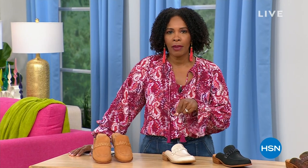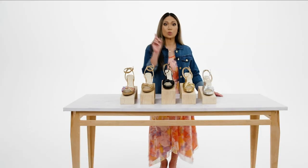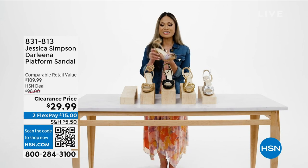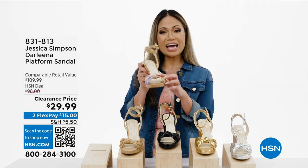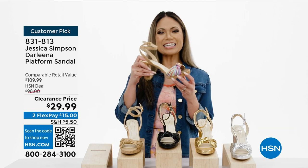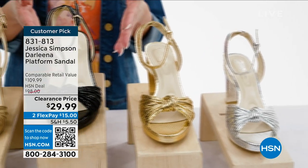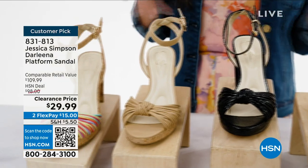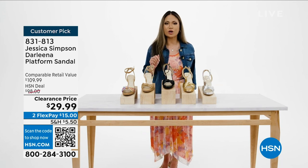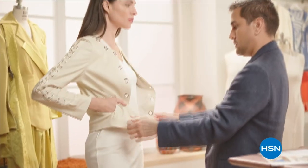Coming up as a quick buy — the Darlina sandal platform sandal from Jessica Simpson. It has a three-quarter inch platform heel, adjustable strap, and a cute knot detail up front. It features feather-touch high-density memory foam padding and comes in five colors: silver metallic, gold metallic, black metallic, buff napa, and rainbow multi. Scan the QR code or use the order number on hsn.com.